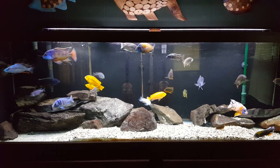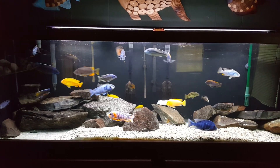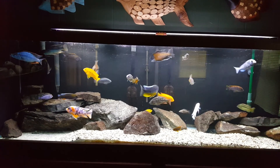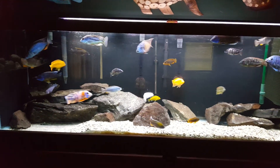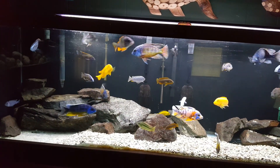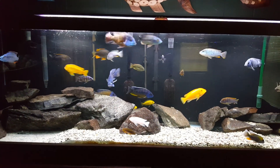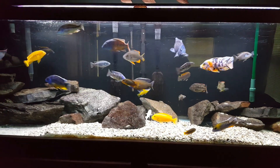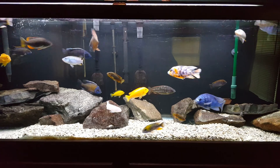Hey YouTube, Jim here at Team Aquatics. Just wanted to give you guys a little fish video for Thursday. I had the day off today and I'm also using a new phone — it's the Galaxy S6 Edge. I'm still getting used to it, but I'm an Android guy and it's not a whole lot different from the HTC M8 I had before.